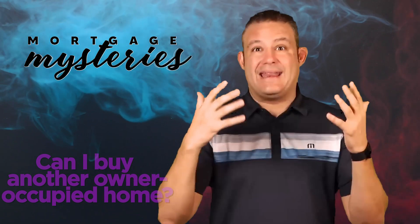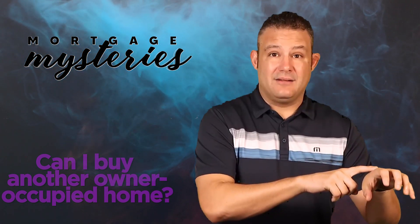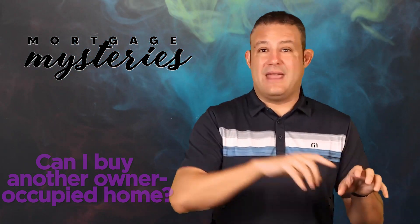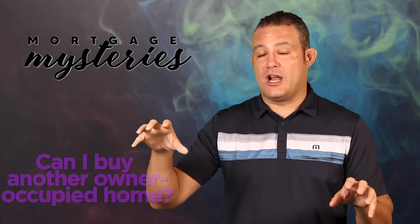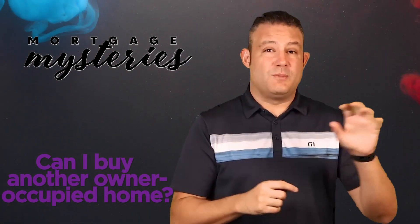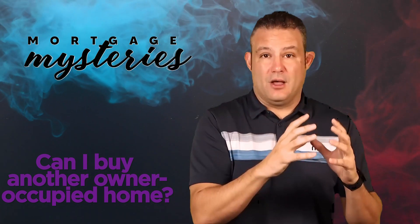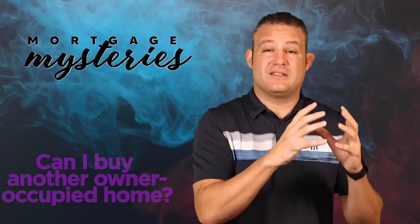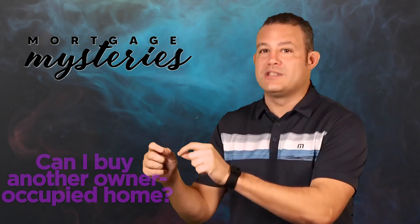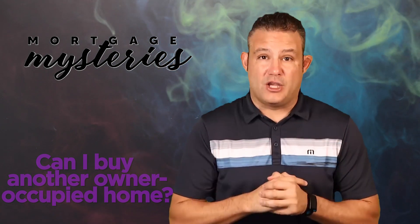The last guiding thought is: what are you doing with the house you currently live in? Are you selling it and upgrading to another owner-occupied house? Are you keeping it and turning it into a rental so you can buy a new owner-occupied house? The only thing the lender wants to ensure is that there's no occupancy fraud — meaning you're not buying houses with the interest rate terms and conditions of an owner-occupied loan, which is priced cheaper and more forgiving in its underwriting criteria, when you actually intend to use it as an investment or rental property.